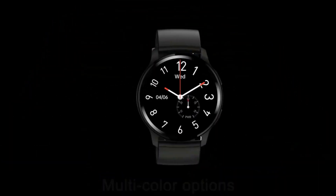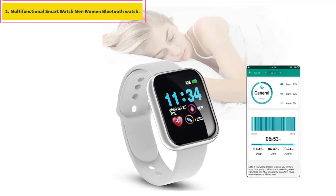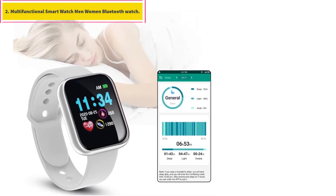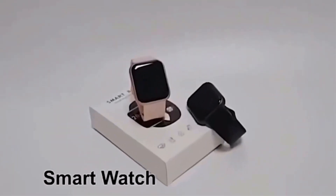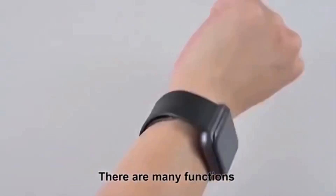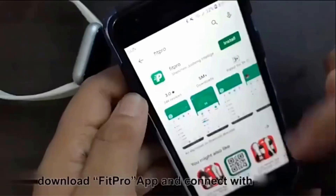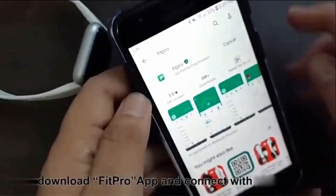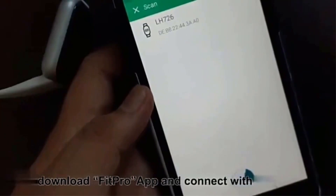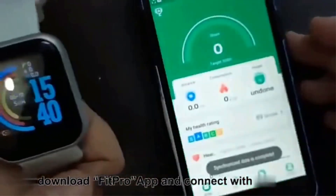Number two: Multifunctional Smart Watch for men and women with Bluetooth. This watch does not require a charging cable and can be charged directly through the charging head or USB interface. Note: if the charging direction of the USB port is reversed, the charging will fail and the screen will remain black and unresponsive.